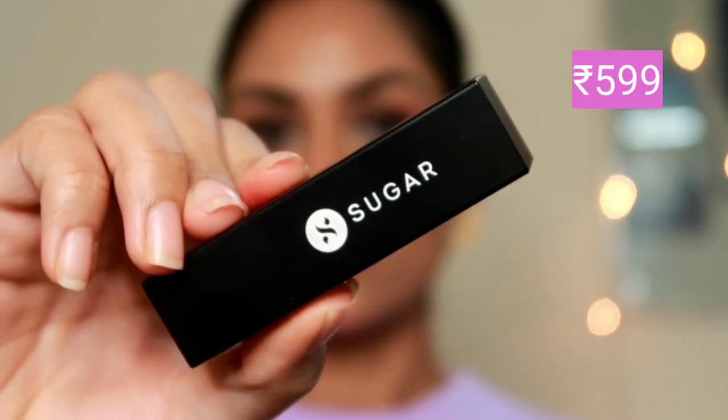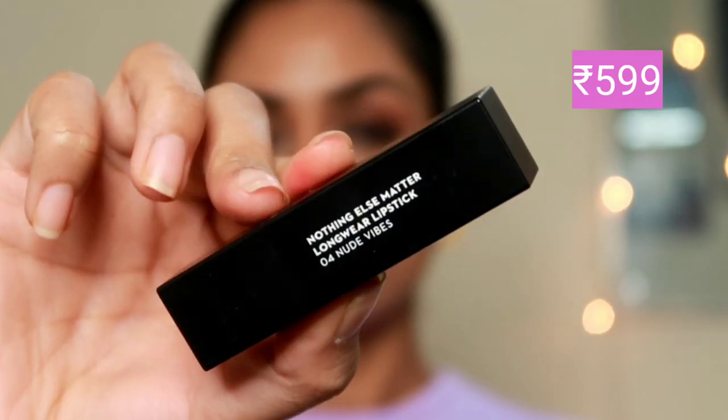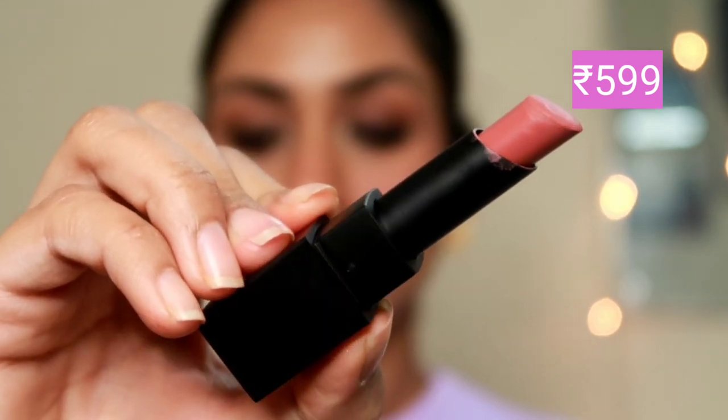Let's begin with the very first lipstick, which is from the brand Sugar — this is the Sugar Nothing Else Matter Longwear Lipstick in the shade 04 Nude Wipe. The formula is what drew me towards this one. This literally feels like velvet on your lips when you apply it. It gives a really smooth application with no tugging, no pulling. If you have extremely dry lips, this is the kind of lipstick you can definitely go for — it's a very hydrating, long-wearing formula that stays on for a good six to seven hours.